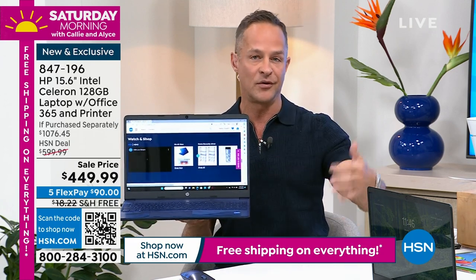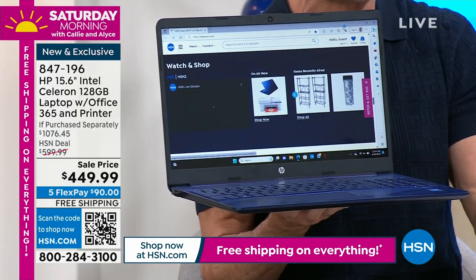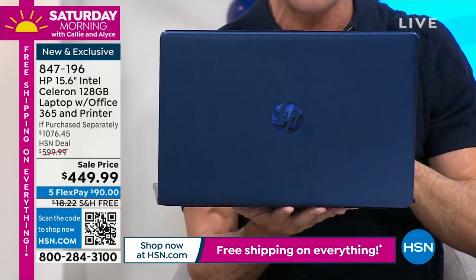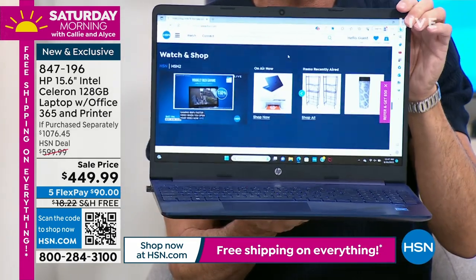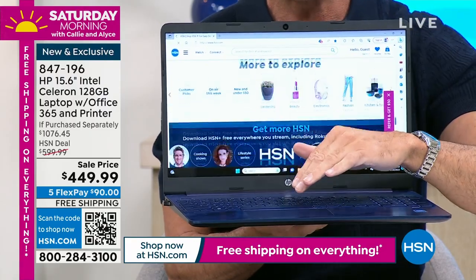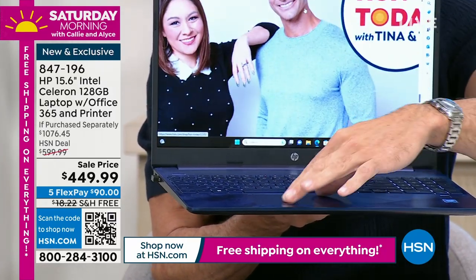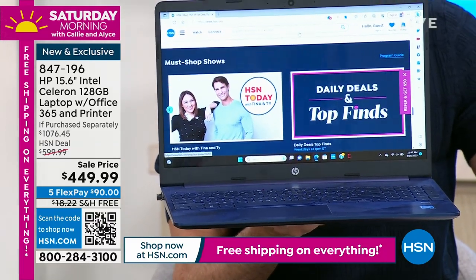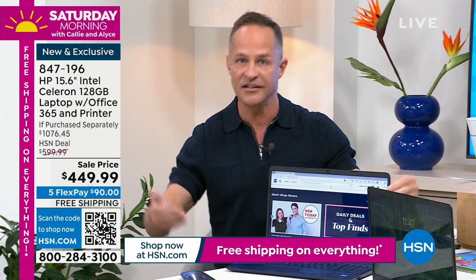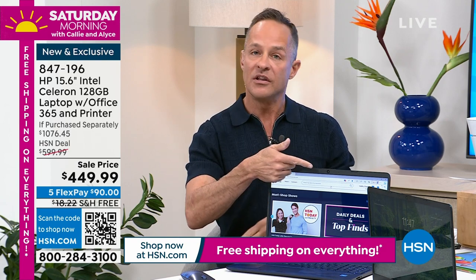This comes with two years of customer support — hundreds of dollars of value. At a big box store, damage protection might be $199 extra, and tech support another couple hundred dollars — all included today, exclusively for you. One full year of accidental damage protection: if you drop it, spill on it, crack the screen, HP will repair with original HP parts or replace your computer entirely. Two years of HP Smart Friend for any question you have. Any question at all for a full two years.